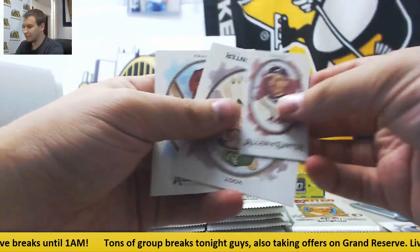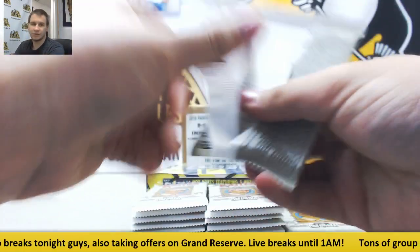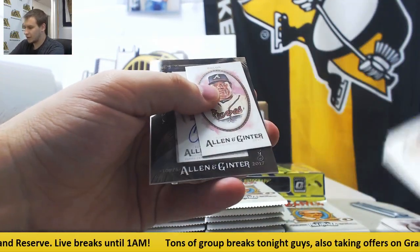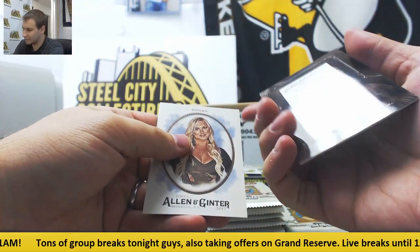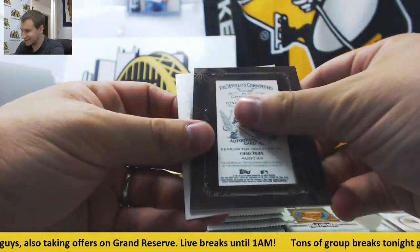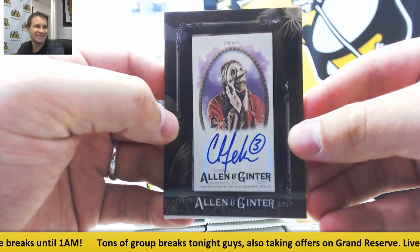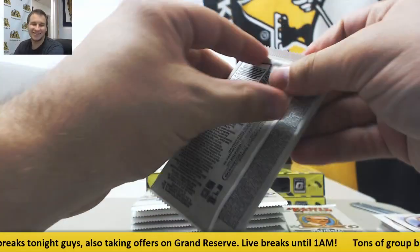Mini of Greg Maddox and base. Looks like we got our first hit here and it's framed — and it is an autograph. What's his name? Chris Fane. I can't remember what band that is — it's on the tip of my tongue. That's a good one though.